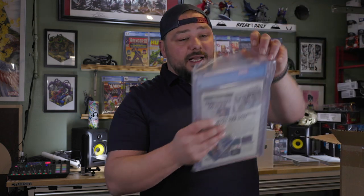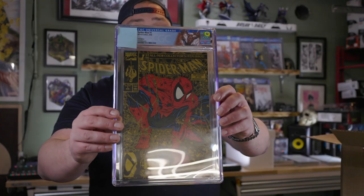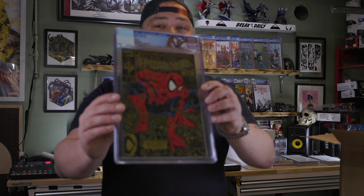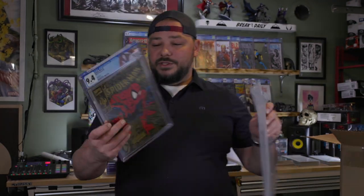I get nailed on these books and it's crazy to me. No grader's notes on any of these custom label books. This book has no ticks, nice square bound, super clean — Spider-Man Gold edition, Todd McFarlane goodness. We got a 9.4, which is strange. My last batch I couldn't run away from a 9.6 if my life depended on it — but here we are.